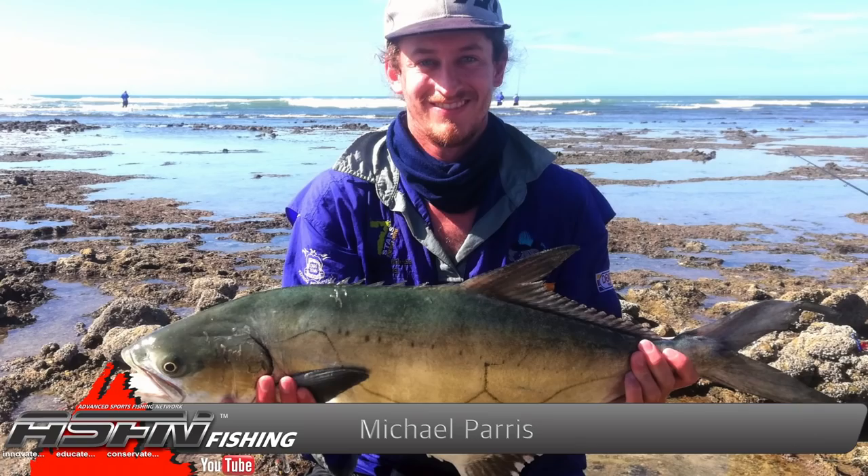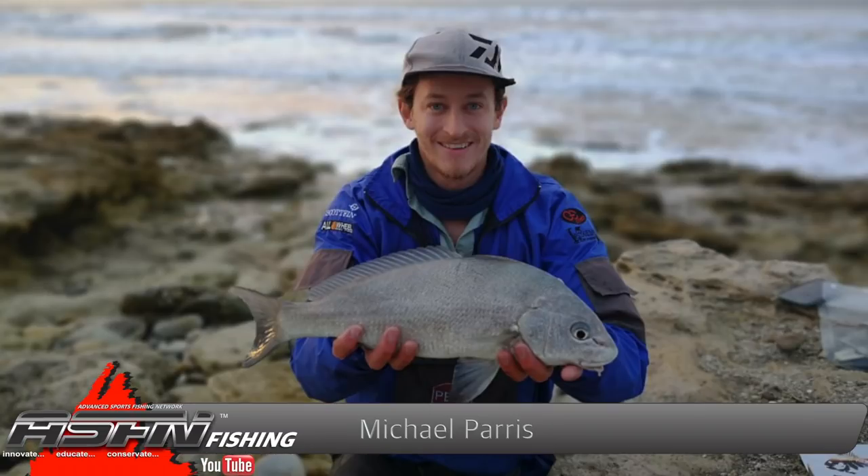This beautiful garrick was caught on his BG-4000. Then also on his BG-4000, Michael managed to land a bellman caught on a worm. But the catches just didn't end there — he also caught a beautiful spotted gully shark on his Dawa BG-8000.